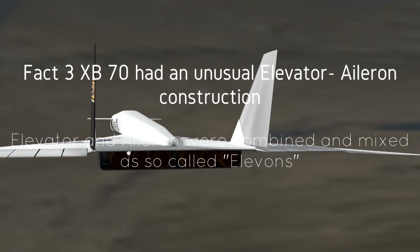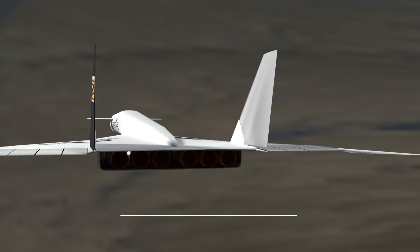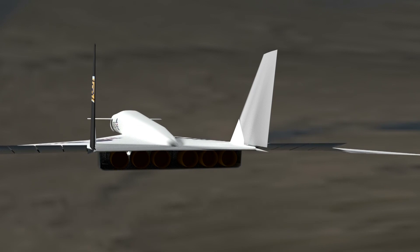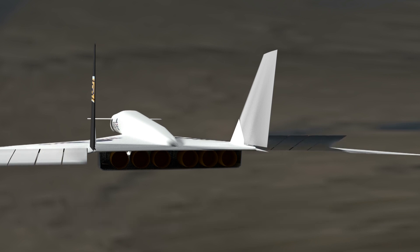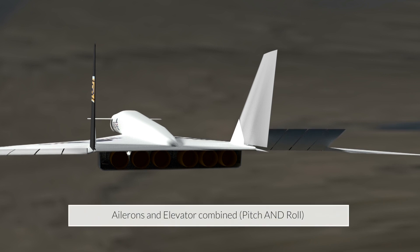Fact three: the XB70 had an unusual elevator-aileron alignment, so-called elevons — a combination of elevators and ailerons. They were split.